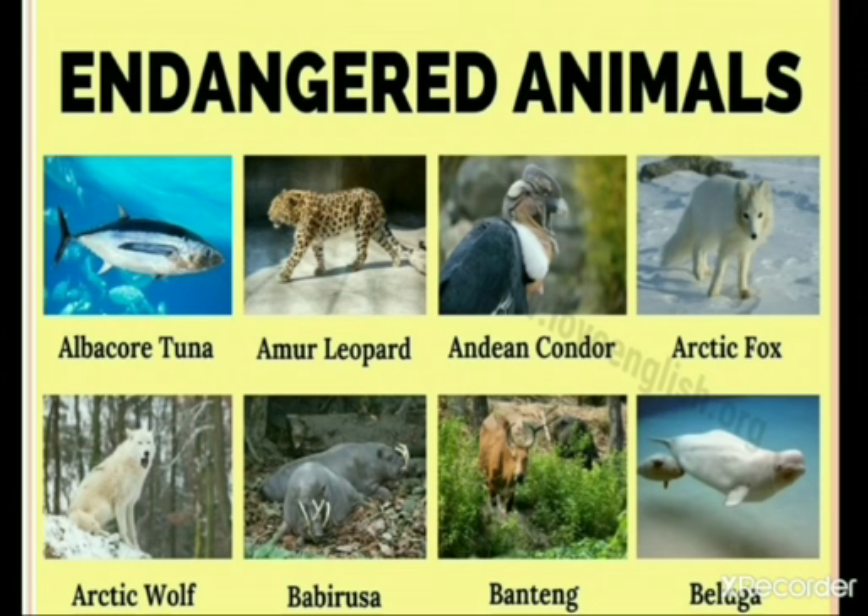These are some of the endangered animals. The animals on this page are in danger of extinction. The reasons for this situation are primarily loss of habitat, hunting and poaching. Poaching means illegal hunting. Conservation efforts are underway to save these creatures from being lost forever.